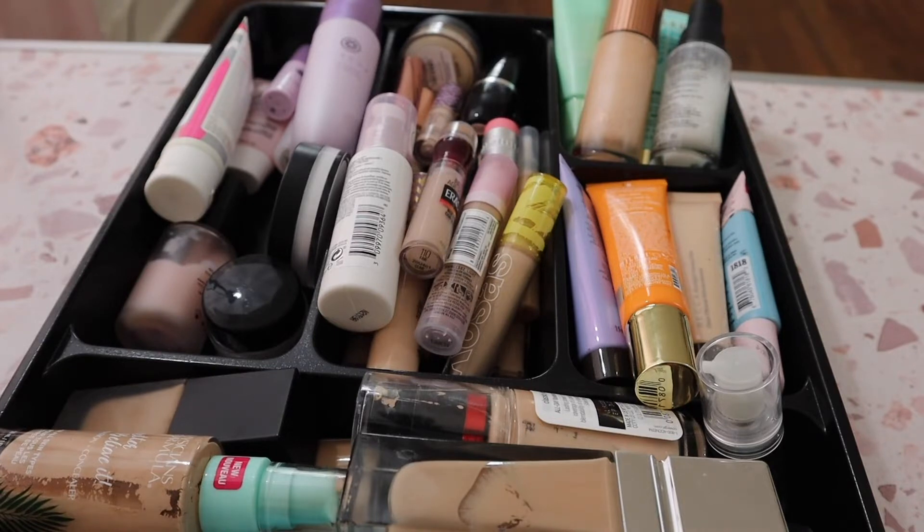I did do a collection video last year around this time, so I will link that down below. My collection has changed quite a bit. I feel like I don't need to say this, but I'm going to — this is obviously my personal makeup collection. This is probably excessive to most people, but I am a makeup lover and enthusiast, and this is a judge-free zone.